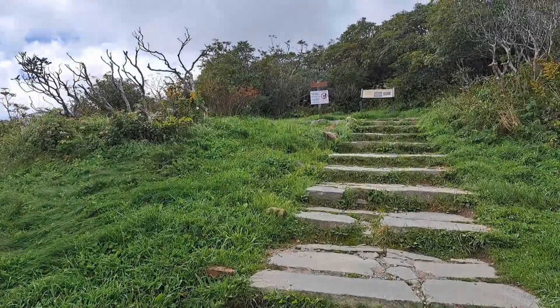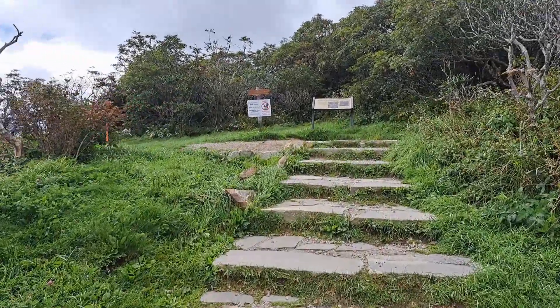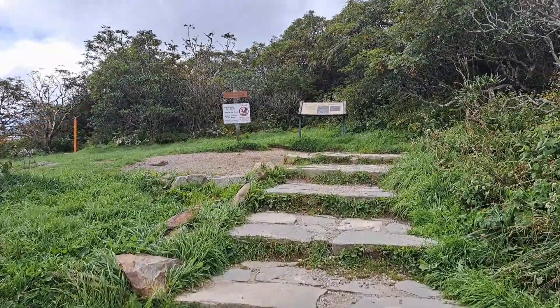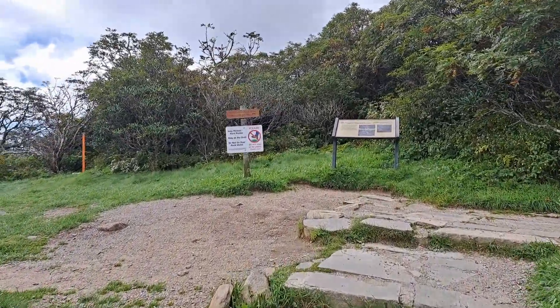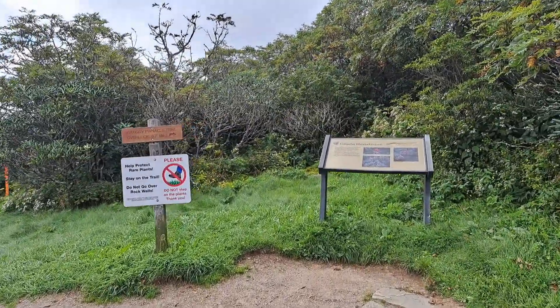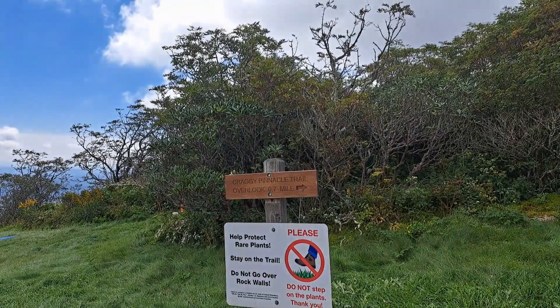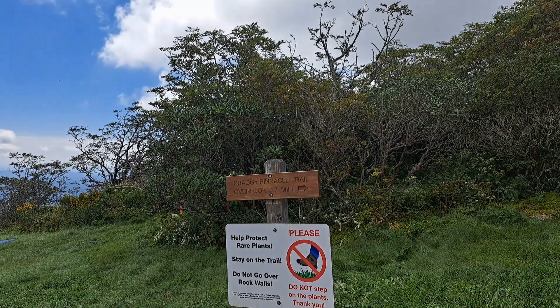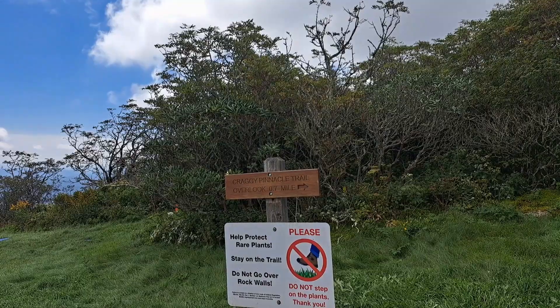Welcome back to Parking Full Time. I'm Big Dave the Parker. We are on the Blue Ridge Parkway, about 20 miles north of Asheville. Today we are going to hike the Craggy Pinnacle Trail — it's 0.7 miles up, so about one and a half miles total.